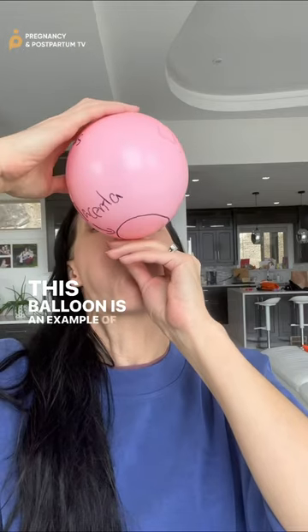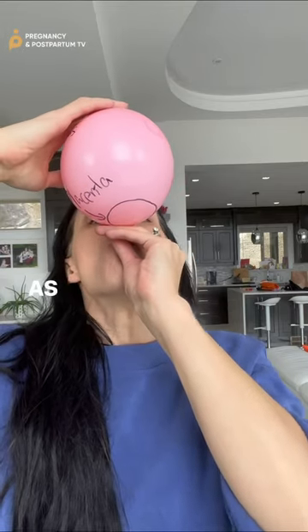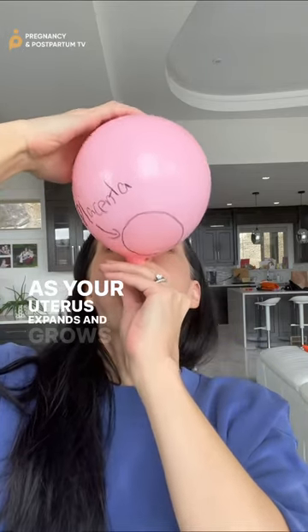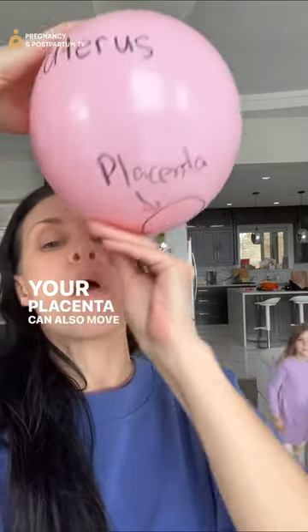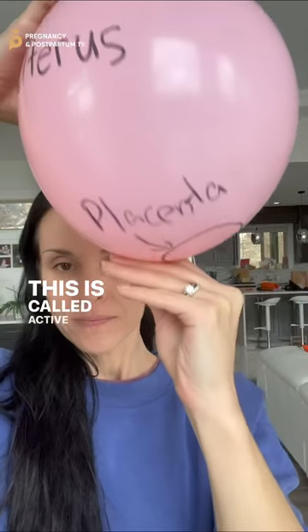This balloon is an example of passive migration. As your uterus expands and grows, the placenta will move up with it. Your placenta can also move itself up — this is called active migration.